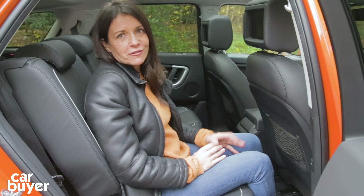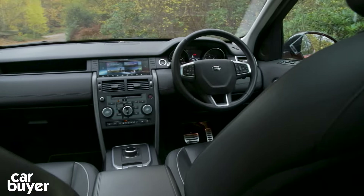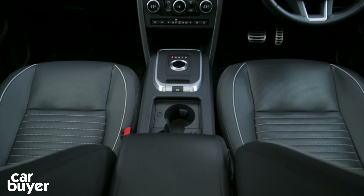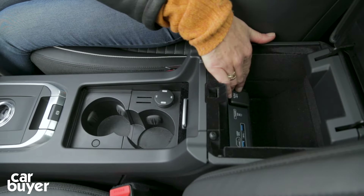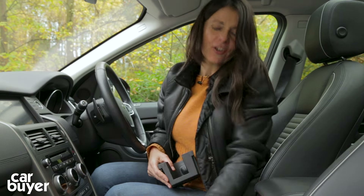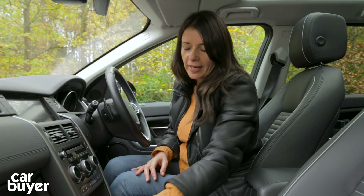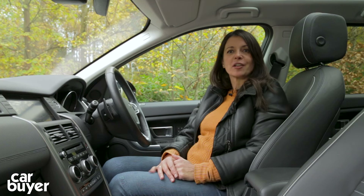Overall, the inevitable trade-off in terms of space for those extra seats is more than worth it, because this is just such a practical car. At the front, it's a calm, relaxing and comfortable place to be, with good-sized door bins, a glove box, and plenty of useful storage compartments and cubby holes with power outlets and USB ports throughout. One thing I really like — you press that little button, up lifts the second cup holder, and there's a little secret compartment that's really useful for storing valuables out of display. The materials across the cabin are generally good quality — a premium, if rather functional, feel about it.